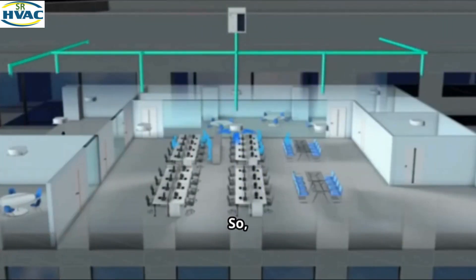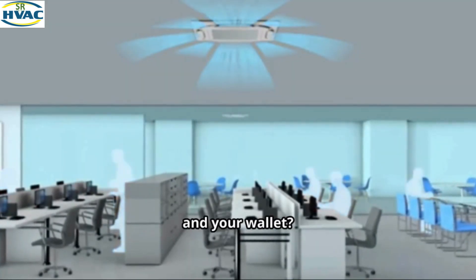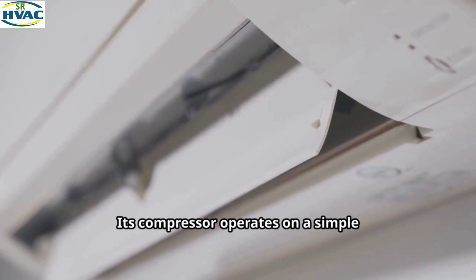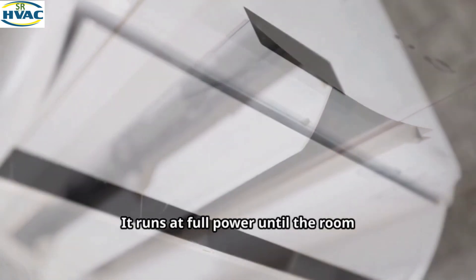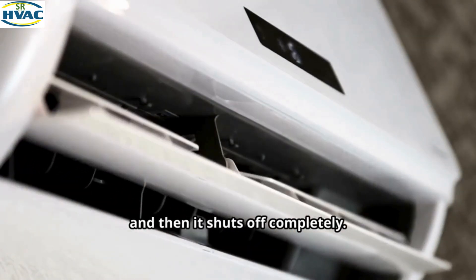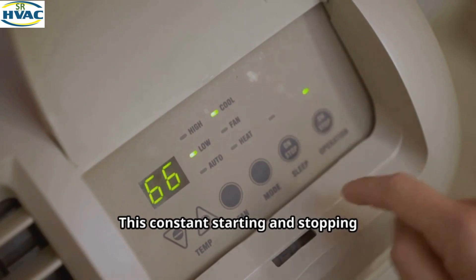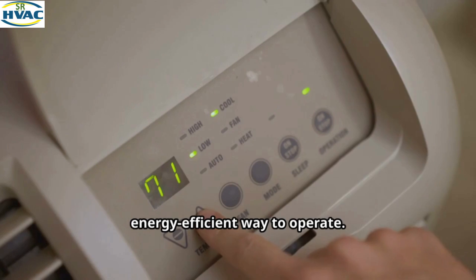Section 3: Working Principle and Feature Comparison. So how do these two systems actually work, and what does it mean for your comfort and your wallet? Think of a traditional split AC like a light switch. Its compressor operates on a simple on-off cycle — it runs at full power until the room reaches your desired temperature, then shuts off completely. When the temperature rises again, the compressor kicks back on with a surge of power. This constant starting and stopping creates noticeable temperature fluctuations and is not the most energy-efficient way to operate.